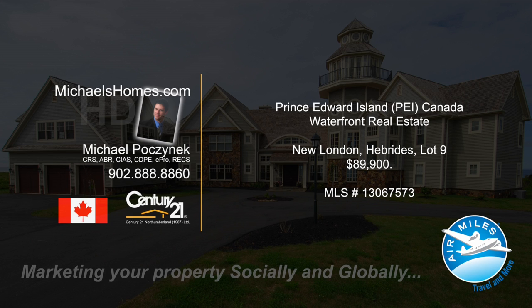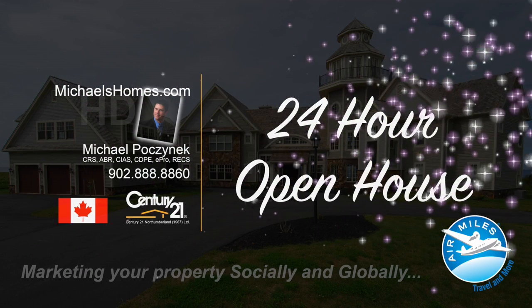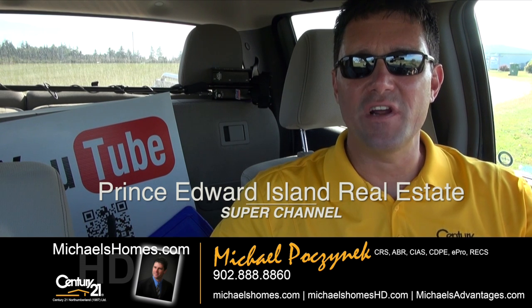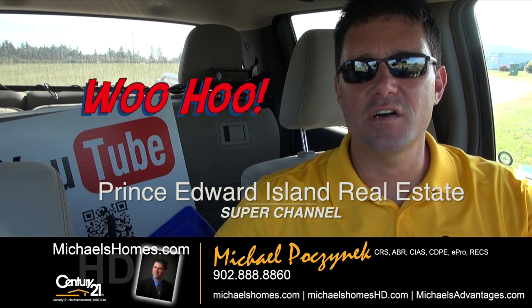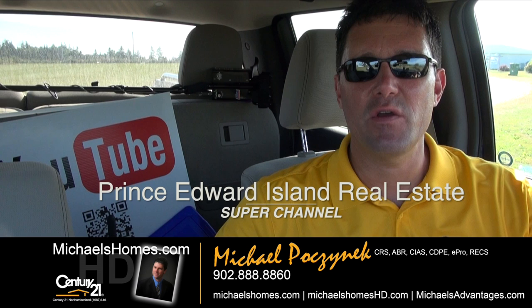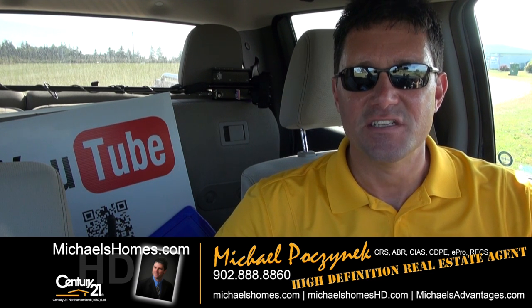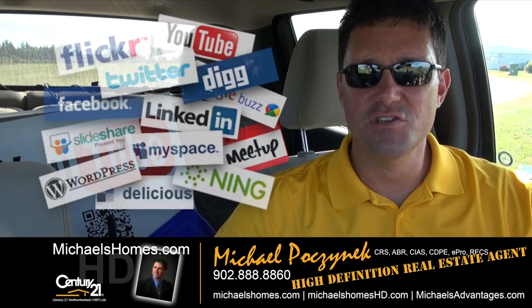Hello and welcome to Michael's Homes HD, Prince Edward Island's number one source for high-definition real estate video. Welcome to Prince Edward Island's Real Estate Super Channel. I'm your host, Michael Posnick, with Century 21 Northumberland, your high-definition real estate agent, marketing your property socially and globally.